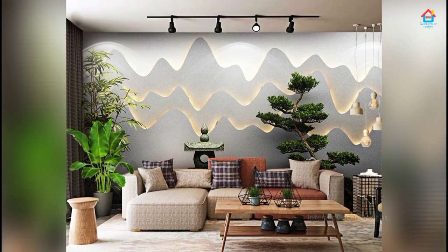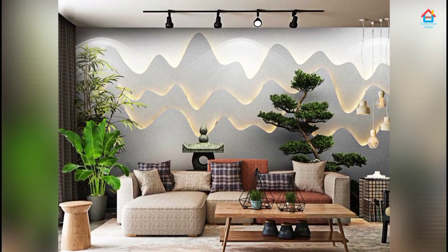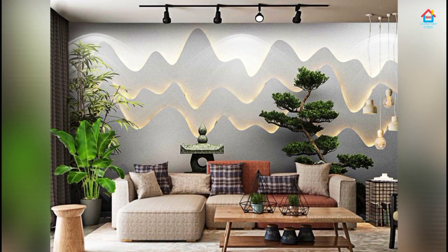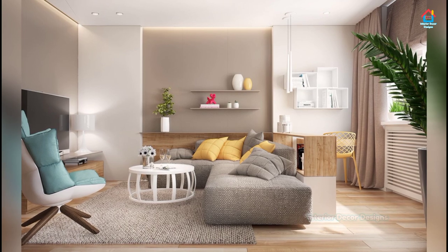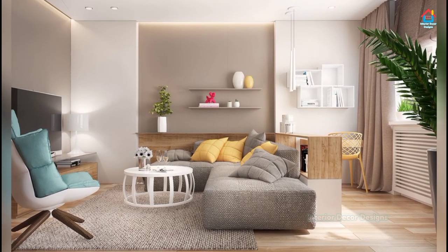Hello friends, welcome to Interior Decor Designs. Are you looking for small living room design ideas to maximize your space at home? Then you are at the right place because in this video you will find the best small living room design ideas.